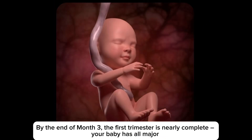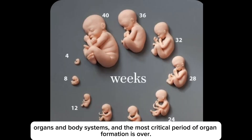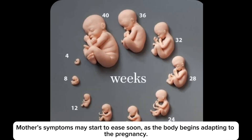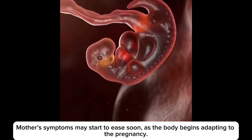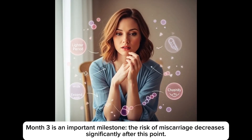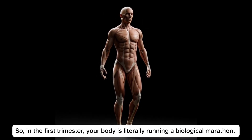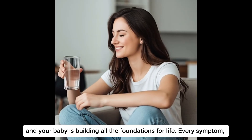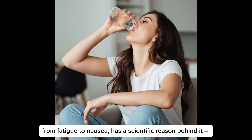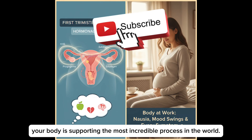By the end of month 3, the first trimester is nearly complete. Your baby has all major organs and body systems, and the most critical period of organ formation is over. Mother's symptoms may start to ease soon as the body begins adapting to the pregnancy. The risk of miscarriage decreases significantly after this point. So in the first trimester, your body is literally running a biological marathon, and your baby is building all the foundations for life. Every symptom — from fatigue to nausea — has a significant reason behind it. Your body is supporting the most incredible process in the world.